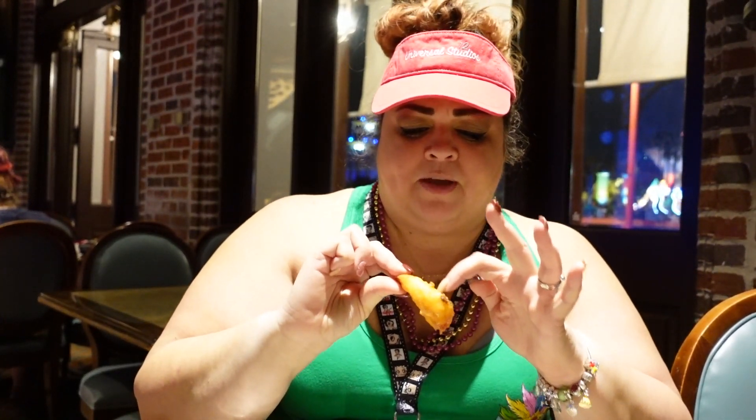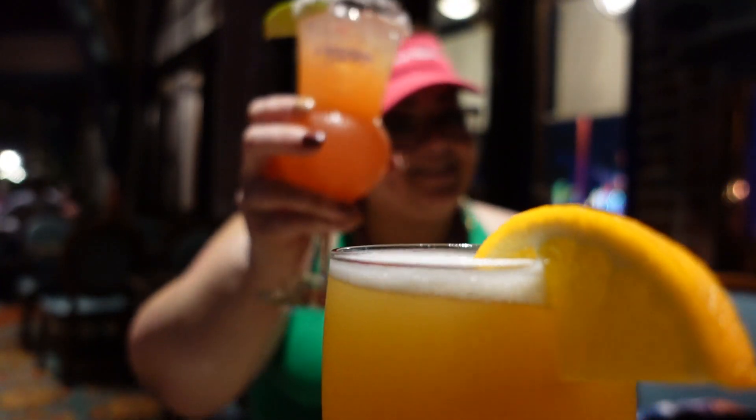Oh yeah, huge. Nice and fried. Nice and fried and crunchy. It looks like the batter looks really crunchy. Cheers! Nice!